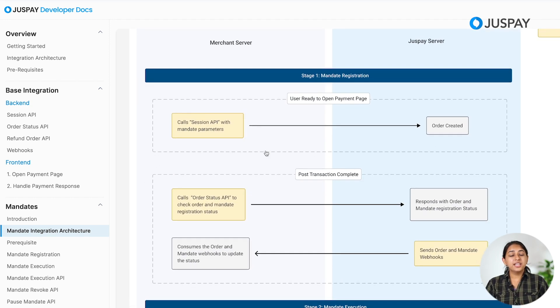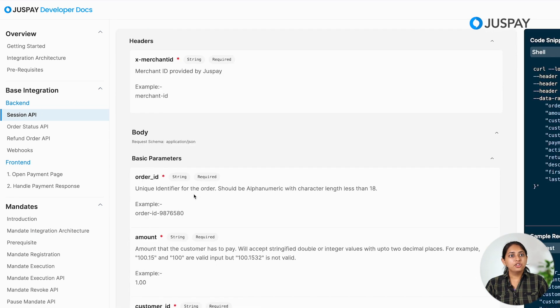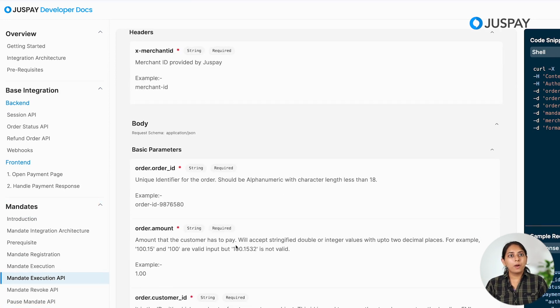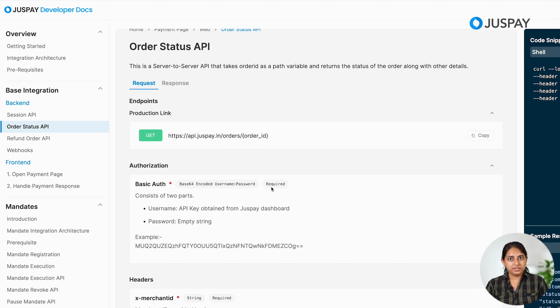To learn more about the Session API, navigate to Base Integration and inside that, Session API. Scroll down to find the mandate-related parameters. To learn more about the Mandate Execution API, click on Mandate Execution API under the Mandates section and pass all the required parameters. Check out the Order Status API under Base Integration for more details. Under the Webhooks section you can learn more about webhooks. I hope with this, you'll get started with your mandate integration.